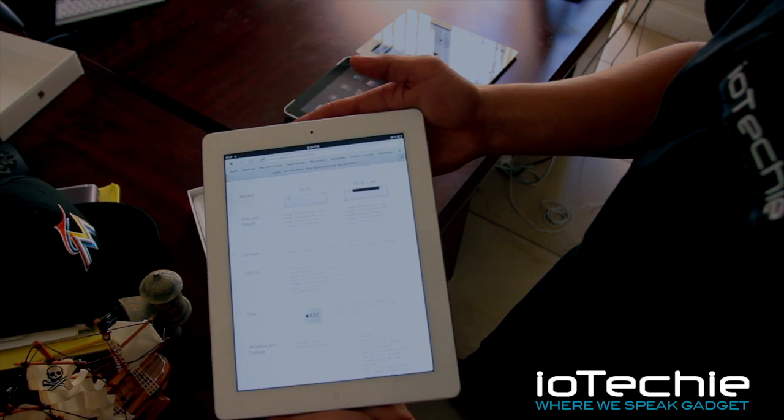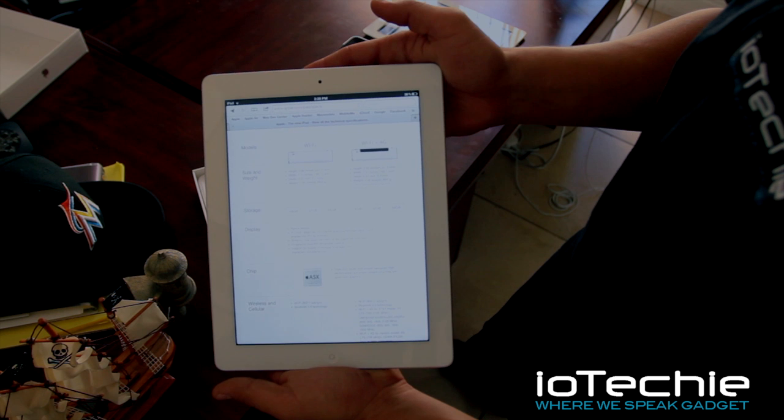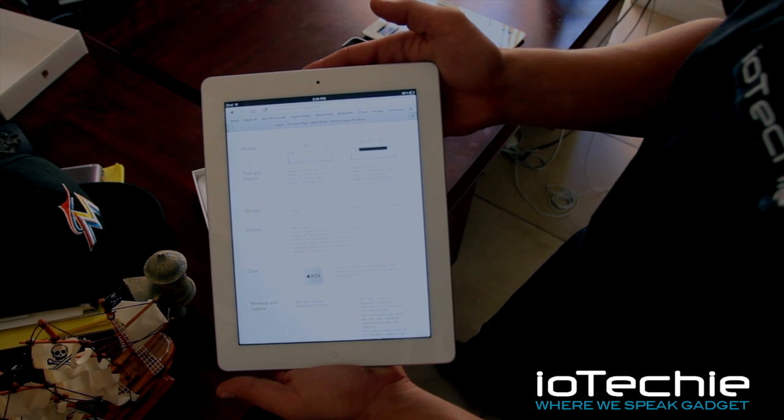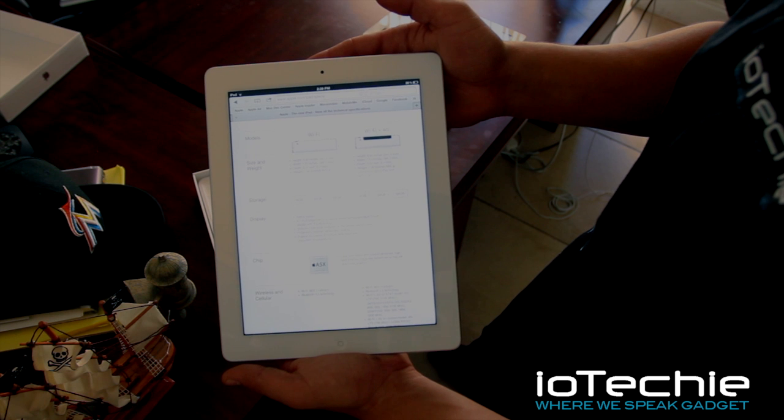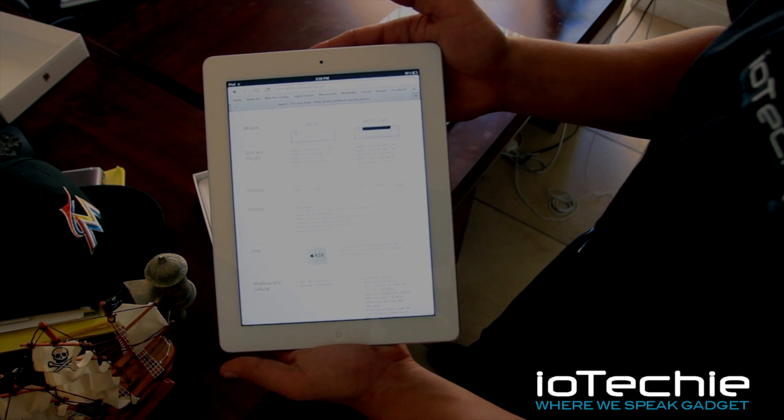It is brighter than the iPad 2, if you can see that. The exact same screen, multi-touch display, IPS technology. 2048 by 1536 pixel resolution at 264 pixels per square inch.